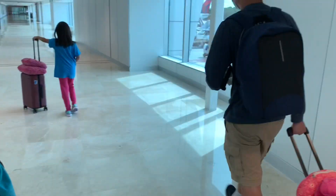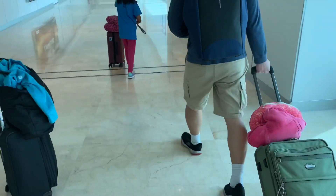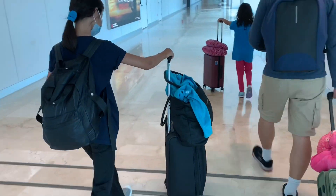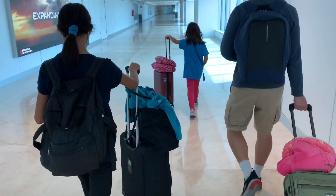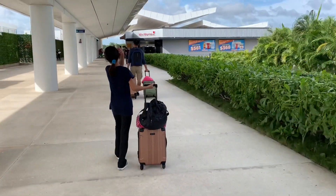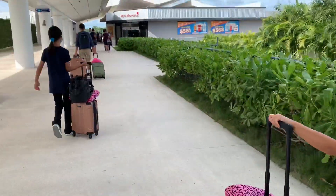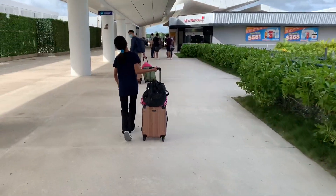We were like the last ones off the plane because our luggage was all the way in the very last overhead compartment. And then we didn't get immigration forms, so I had to fill one out for four people — that was a lot of fun. We're now at the airport and it is humid. We feel like we're swimming in hot water.